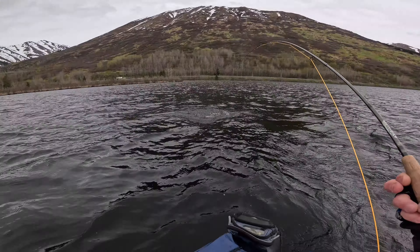There we go, there's a little one. A little dolly. These guys are kind of like trout — if you've seen my other videos you've seen some.